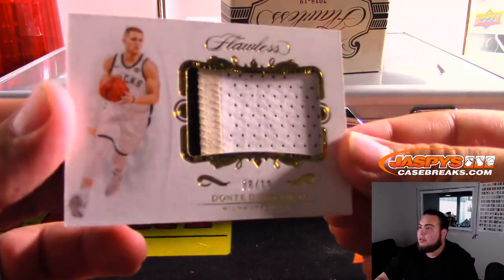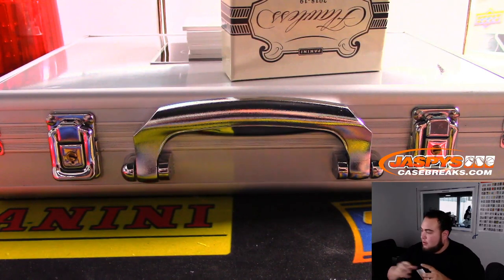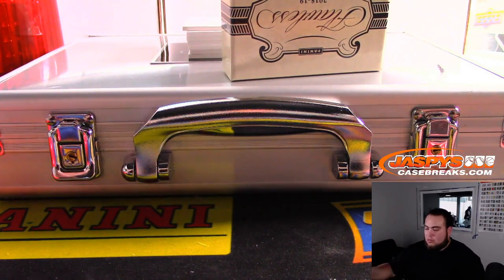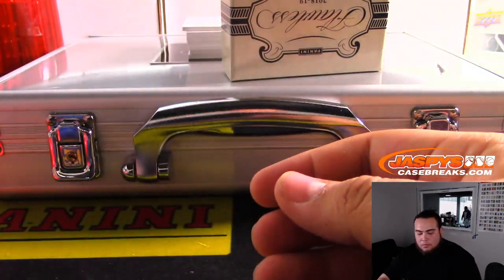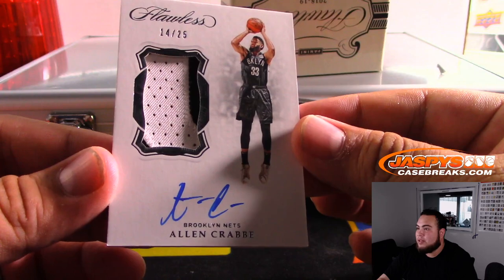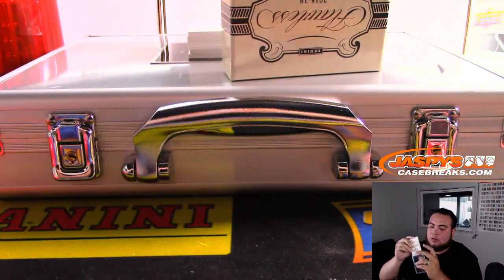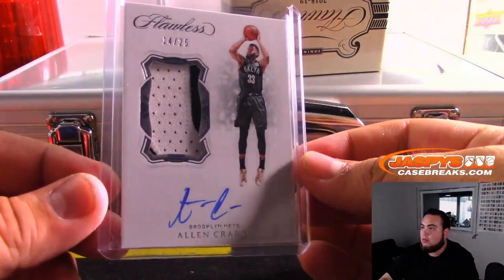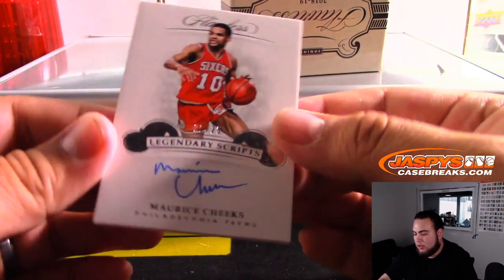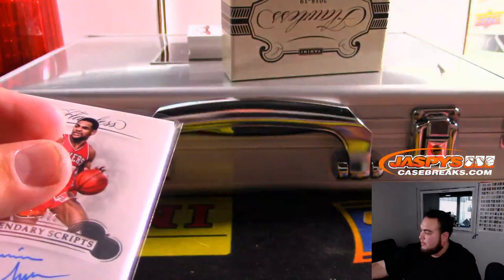First one is a three-color patch, DiVincenzo, 8 out of 10 for the Milwaukee Bucks, going to Ken. Then we got Alan Crabbe, 14 out of 25, Brooklyn Nets, going to Tony. And we got Maurice Cheeks for the Sixers, 12 out of 25 — Ken with the 76ers.